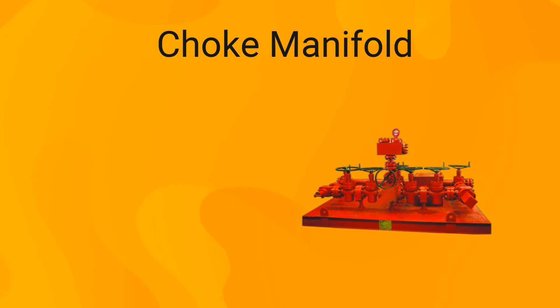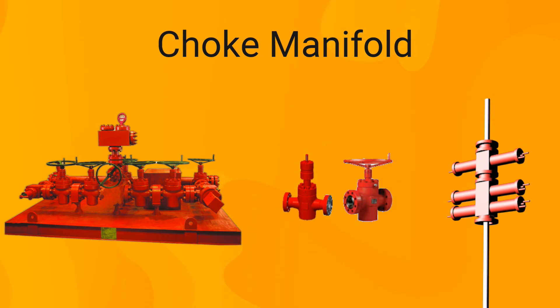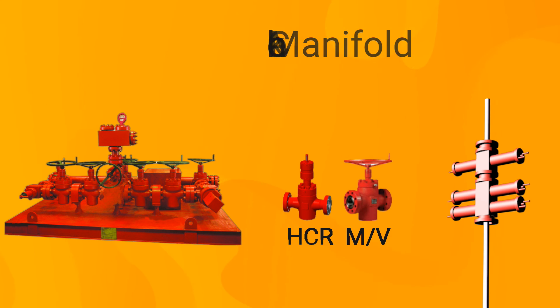Two valves are recommended between the BOP stack and the choke manifold. One is a hydraulic remote-controlled valve called an HCR, which is always closed during normal operations but open during well-control operations to allow flow return to the choke manifold. The other is an inner manual valve that is always open. If the HCR needs maintenance, the manual valve will be closed.